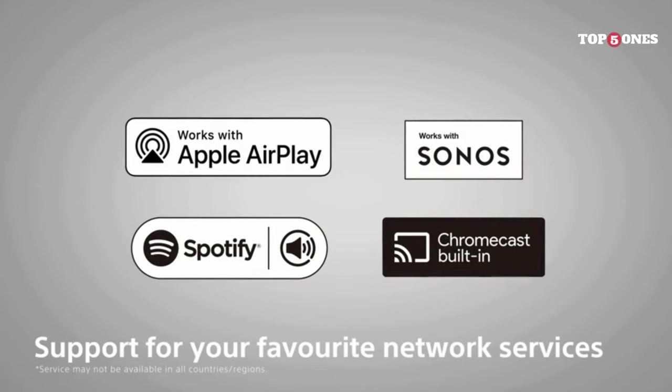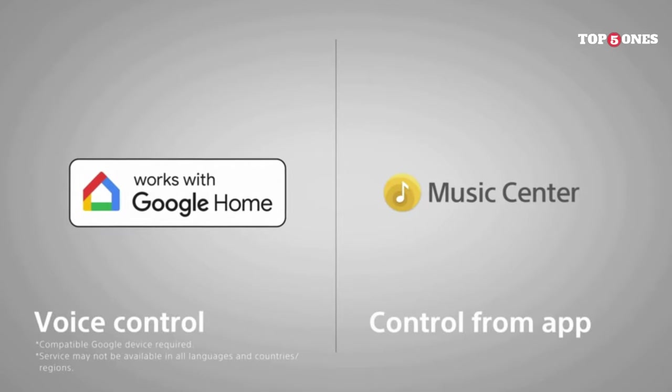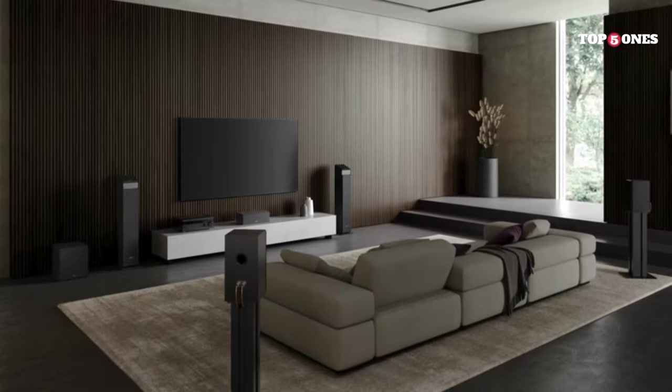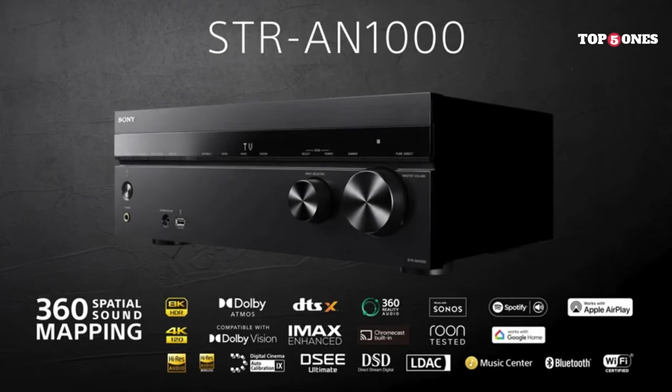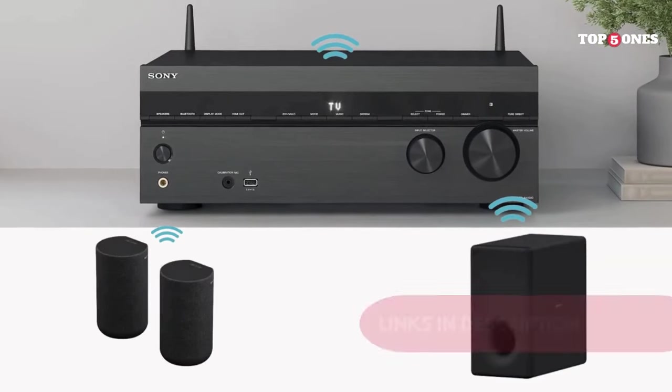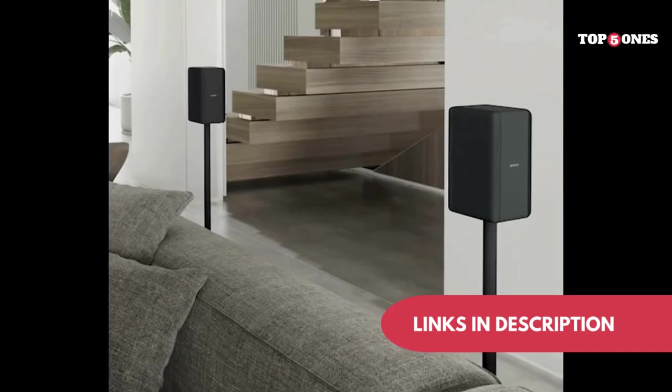So, is the Sony STR-AN1000 the holy grail of AV receivers? Well, it's certainly a top contender. It delivers exceptional sound quality, cutting-edge features, and user-friendly controls. If you're looking for a receiver that will take your home theater experience to the next level, the N1000 is definitely worth considering. Just do your research, compare it to the competition, and see if it fits your needs and budget.